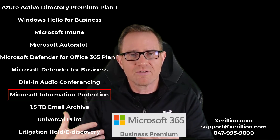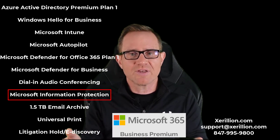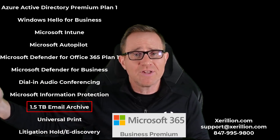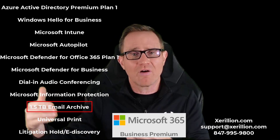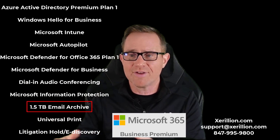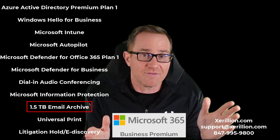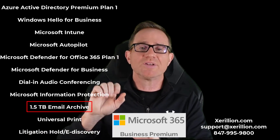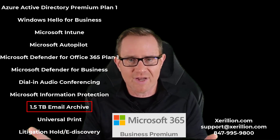You also get Microsoft Information Protection with Microsoft Purview — the equivalent of putting digital security groups on documents or emails so they're protected no matter where they go in the world. You get a 1.5 terabyte email archiving folder, which is an add-on cost in other subscriptions. Each user gets a 50-gigabyte mailbox and a 1.5 terabyte email archive folder. While many of you use Barracuda or Mimecast for email archiving, you'll just have it with Microsoft 365 Business Premium — and you can set rules to move emails into the archive based on mailbox size or email age.